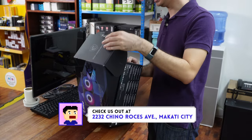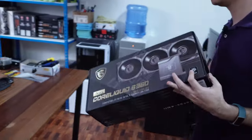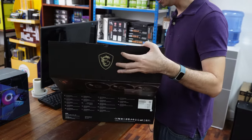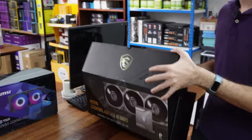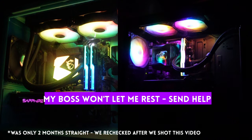MSI did want us to reconsider their AIOs, so they sent over the MagCoreLiquid C240 and the MegCoreLiquid S360. These items were sent to us by the brand for review, but the brand had no say in what we had to say about them. The first thing we did was leave both of those AIOs on for 3 months straight, 24/7 — no breaks, no shutdowns.